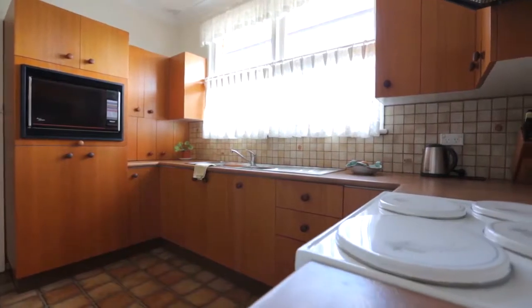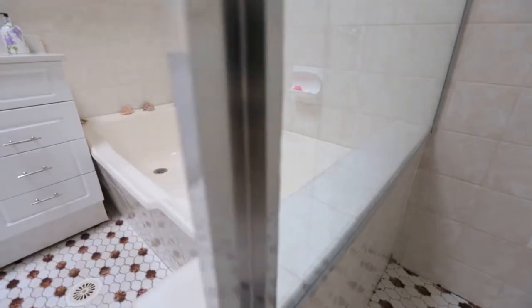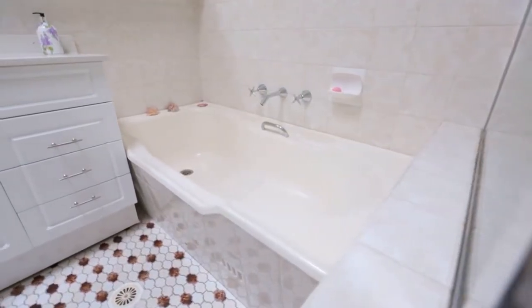plenty of cupboard space. The skylight in the bathroom lets in a perfect amount of light and offers a cheerful setting for an indulgent soak in a separate bathtub.